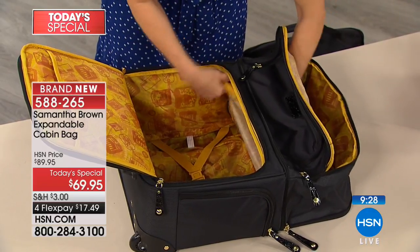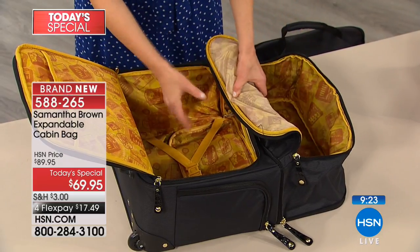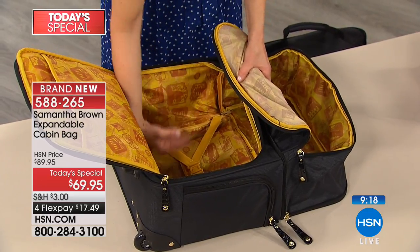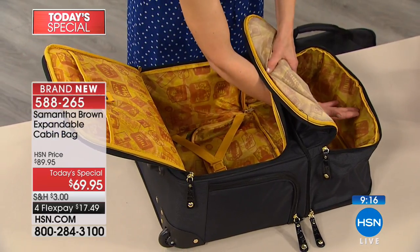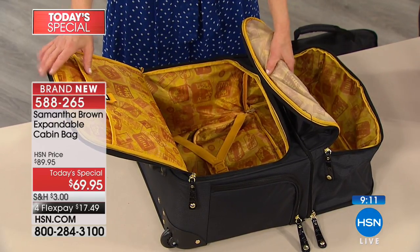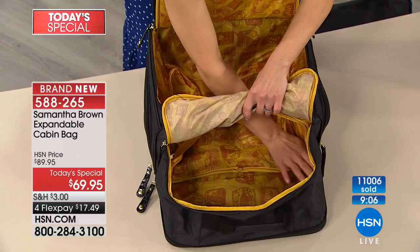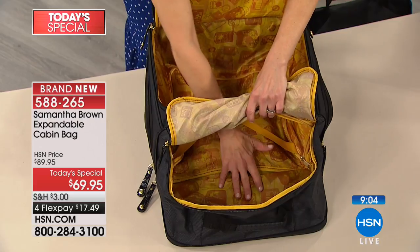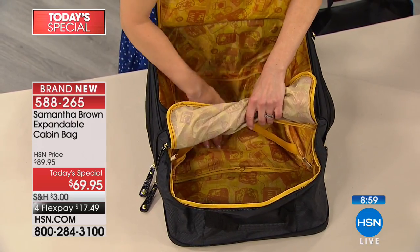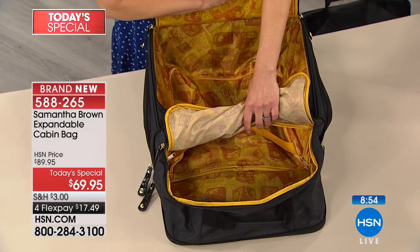This just makes traveling that much more fun when you walk through the airports and people say, where did you get that bag? Please know this will be a hundred dollars for this set, so it is on a special price just for today as our Today's Special. It's on four credit card payments as well. 11,000 gone — that's amazing. If you want the purple, that is going to be your next to sell out. I just want to quickly show you that I can zip off this divider in the middle and it changes from two compartments to one full open bag. However you want to pack this bag is the way you can pack it.